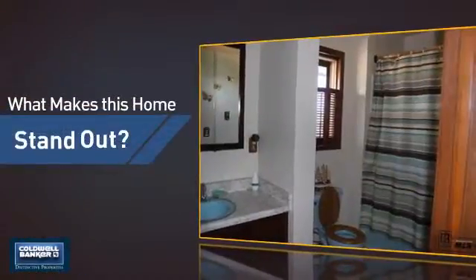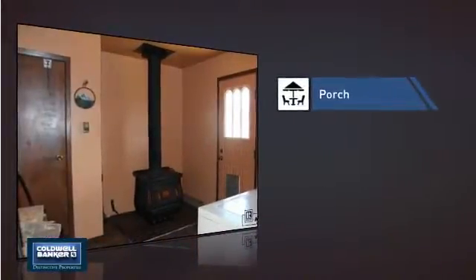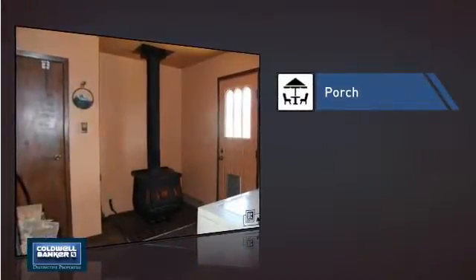But let's talk about what really makes this home stand out — like a porch, so you can enjoy some fresh air while reading your favorite book.